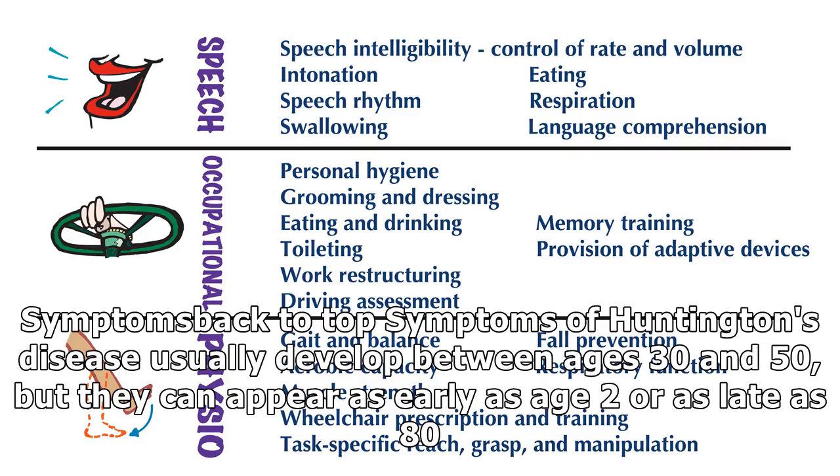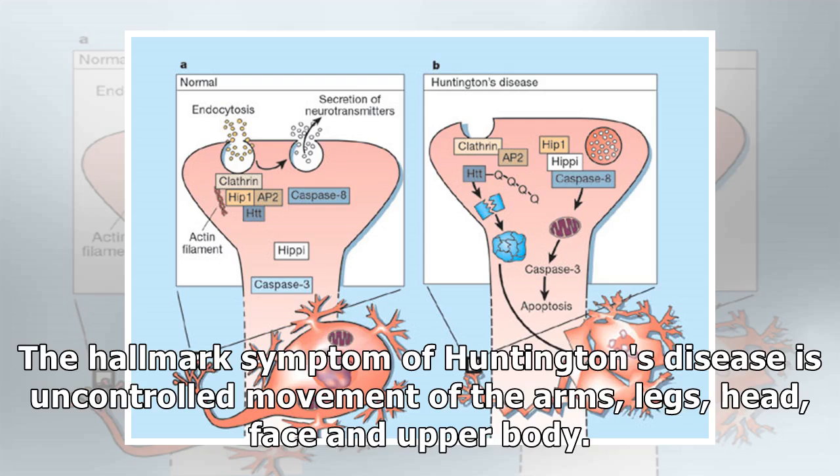Symptoms of Huntington's disease usually develop between ages 30 and 50, but they can appear as early as age 2 or as late as 80. The hallmark symptom is uncontrolled movement of the arms, legs, head, face and upper body.